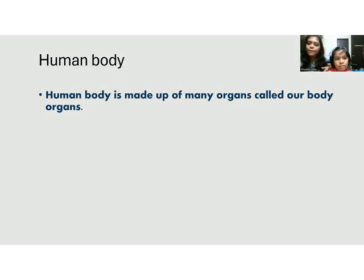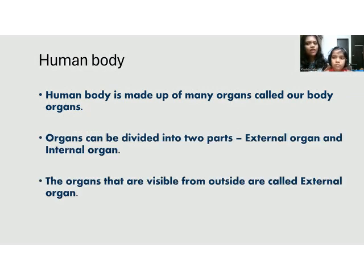Our body is made up of many organs, known as body organs. These organs help us to perform different types of functions. In our body, there are two parts of organs — one is our external organs and another is our internal organs.